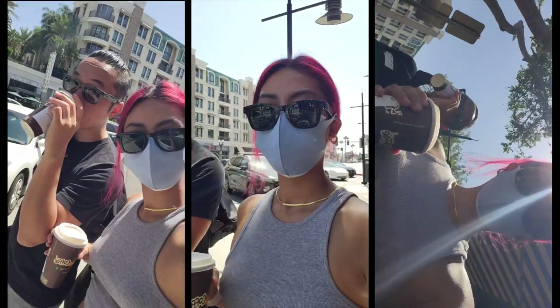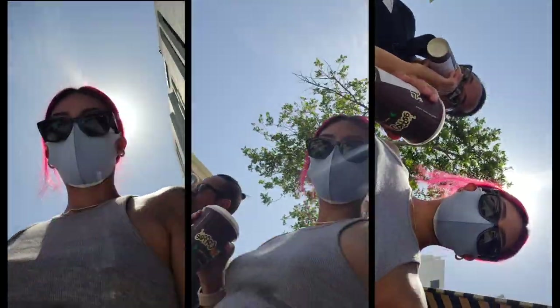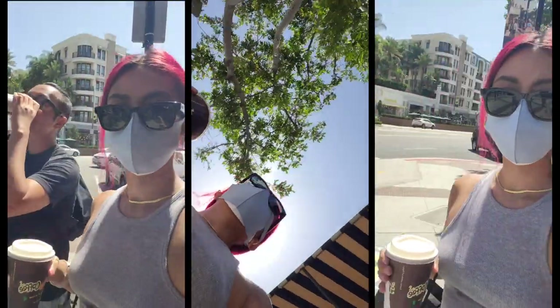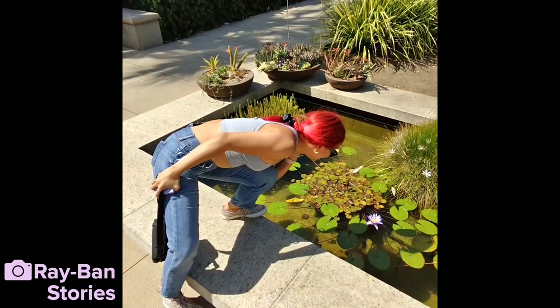There are other gesture features: double tap to skip forward, triple tap to go back. This also works for calls — tap to answer, tap to end, or tap and hold to reject a call. As early as day one I'm pretty impressed, especially because when all is said and done and you run out of battery from running around shooting everything in sight, these still work perfectly as just sunglasses.